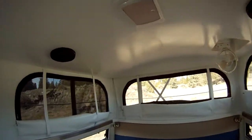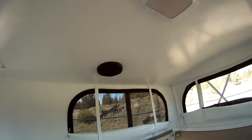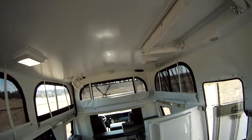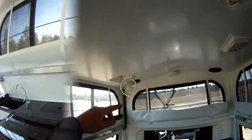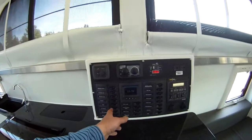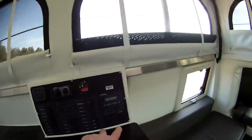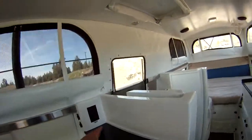This particular vehicle has speakers in the back and speakers in the front. We also have a smoke alarm, and there are fans in the ceiling.